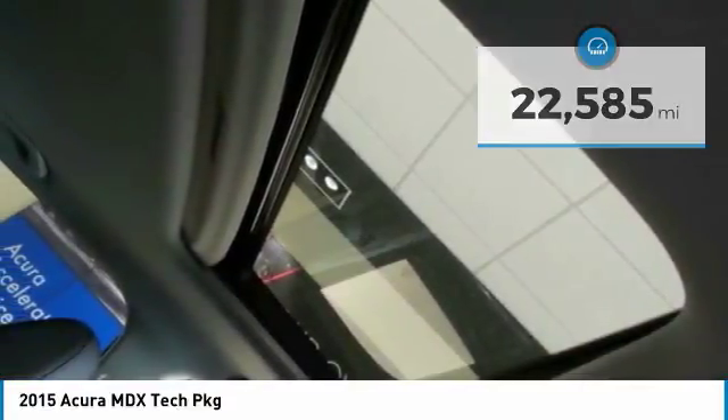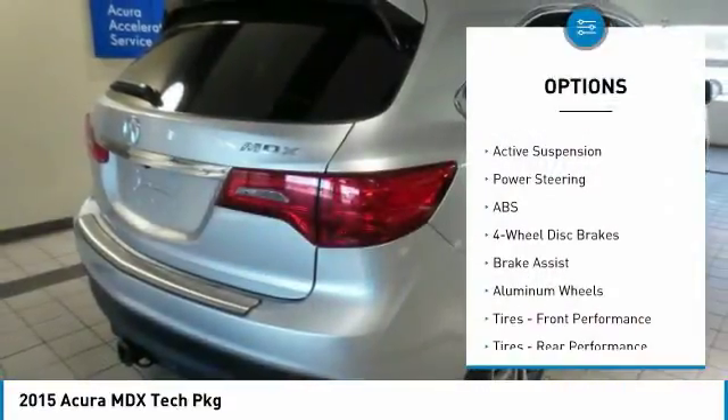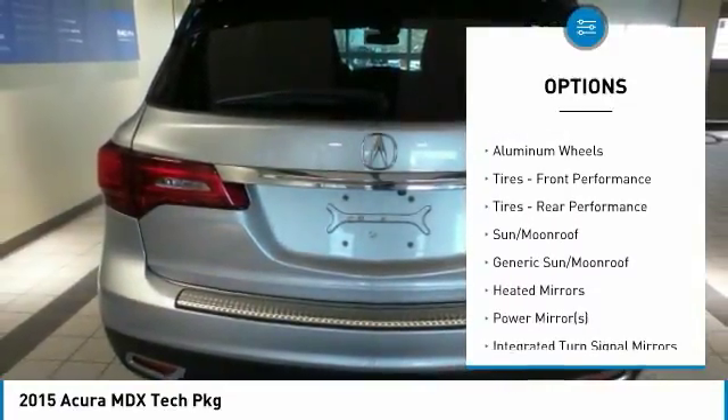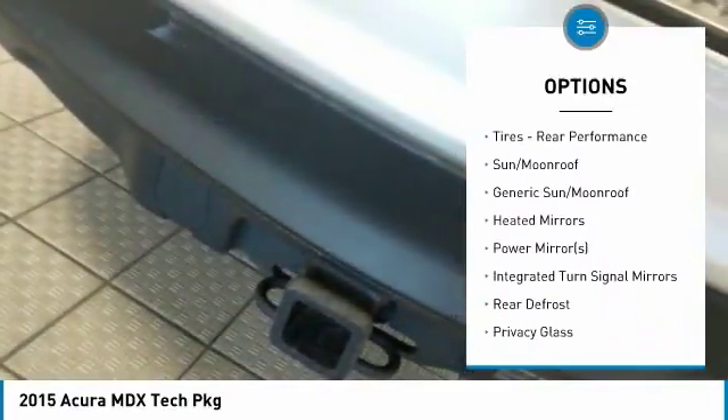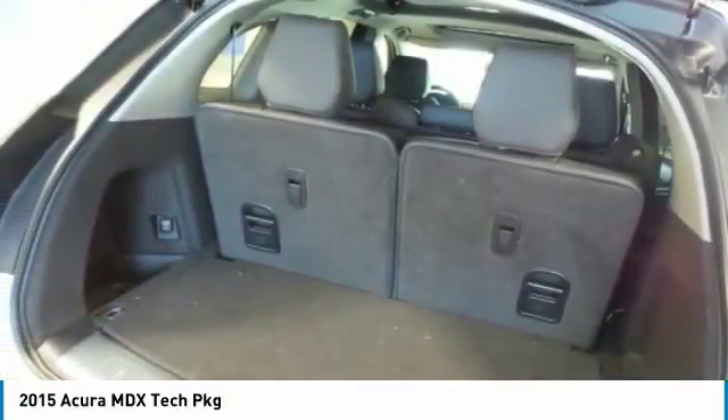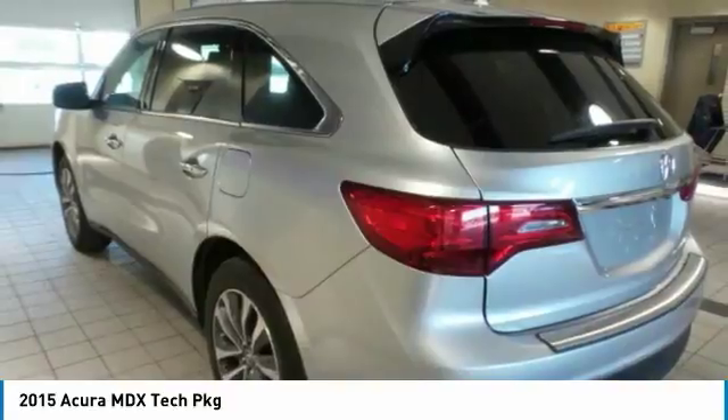Here are some of this vehicle's great options: power passenger seat, power lift gate, anti-lock braking system, keyless entry, steering wheel audio controls, Bluetooth, leather-wrapped steering wheel, power steering, adjustable steering wheel, aluminum wheels.